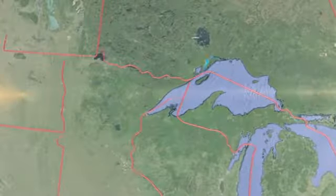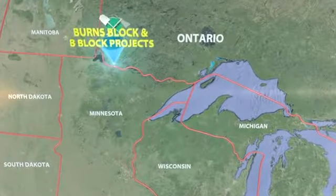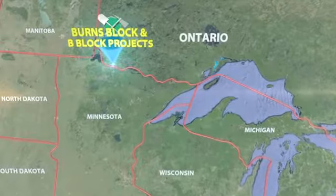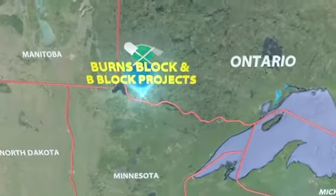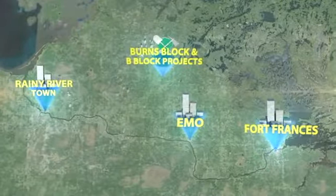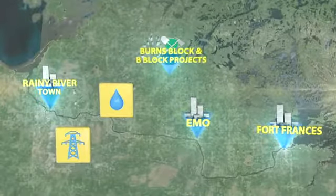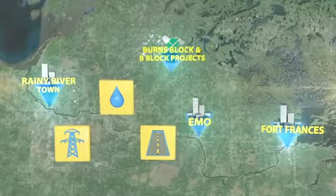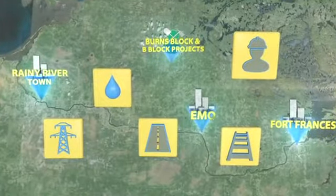Bayfield Ventures continues to expand the known gold and silver mineralization on its Burns Block and B Block projects in the Rainy River District of Northwestern Ontario. This advanced stage project sits on the doorstep of some of the best mining infrastructure in the world, including plentiful power and water, easy access to highways and paved roads, regional rail lines, and nearby cities with a highly skilled workforce.